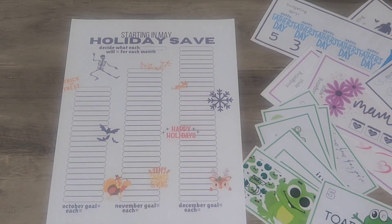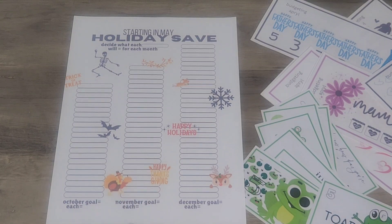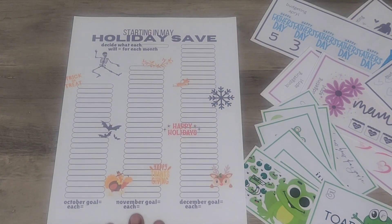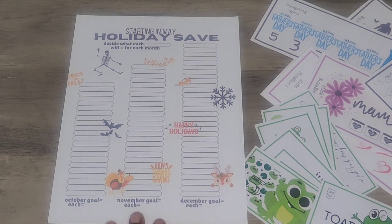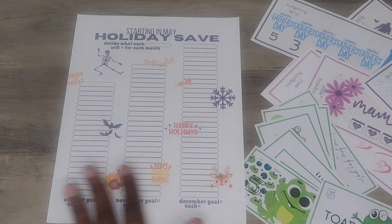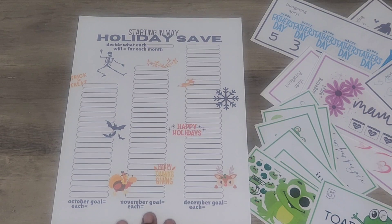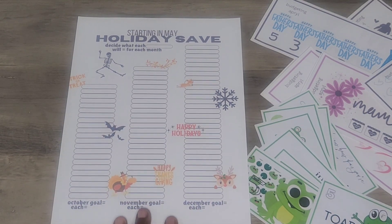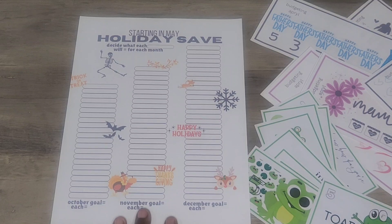So you just take whatever amount you want to save and divide it by 22. Then for November, I think it's 26 weeks — you take whatever amount you need and divide it by 26. And then December, I'm not sure, it's 31, 32, something like that — maybe 33 — and you divide the amount you need by that. It's a good way to save and keep track of how much you've saved and how much more you have to go.